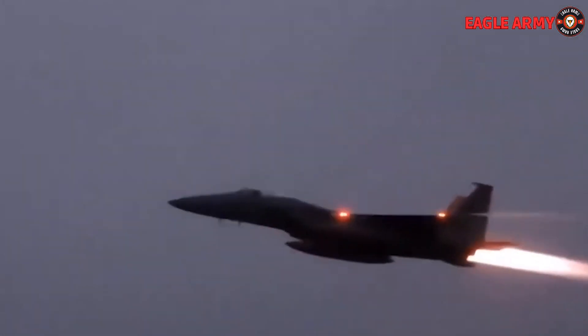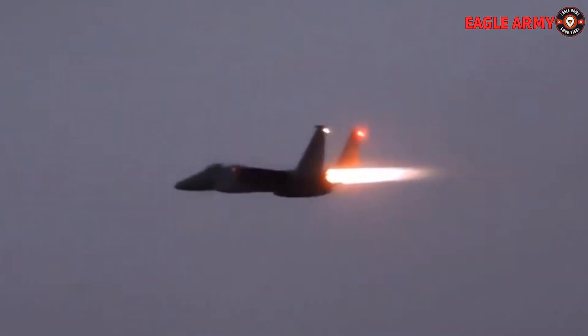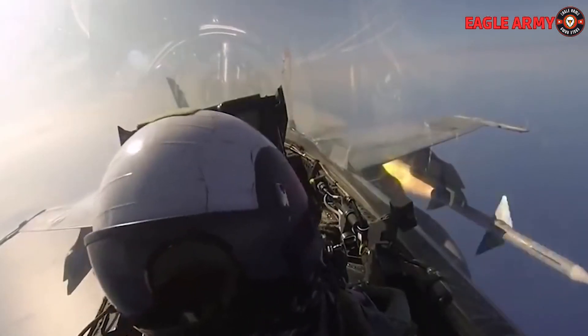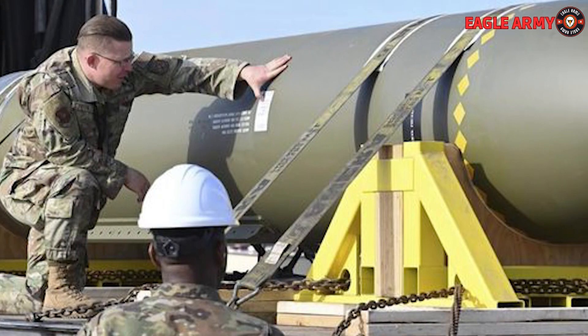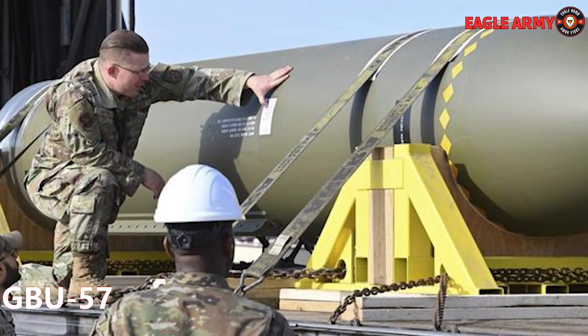However, the GBU-57 was too heavy for those three fighters to handle. Should they choose to buy the F-15EX, it will be altered to carry it. Currently, just the U.S. uses this aircraft, and the GBU-57 fulfills this specific role.